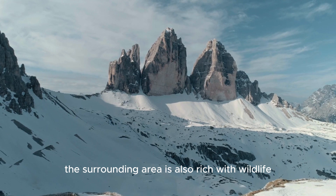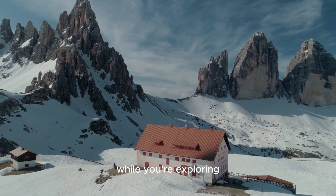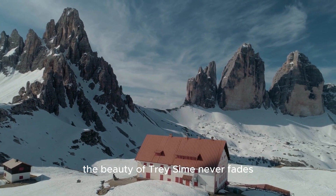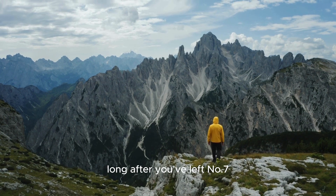The surrounding area is also rich with wildlife, so keep an eye out for marmots and eagles while you're exploring. Whether you're here in summer or winter, the beauty of Tres Cymes never fades, and it's one of those places that sticks in your memory long after you've left.